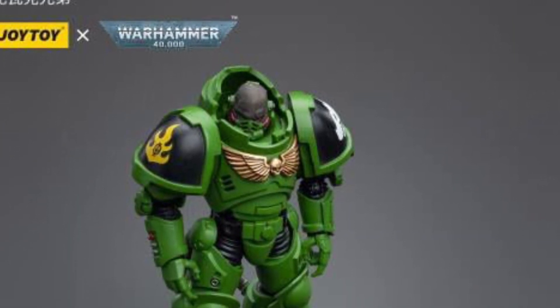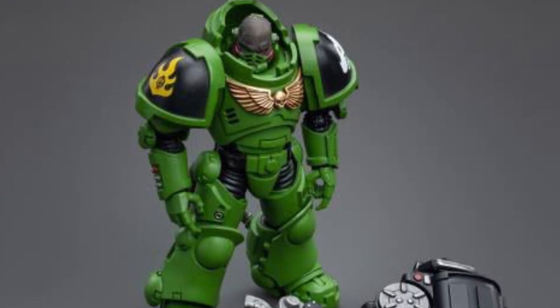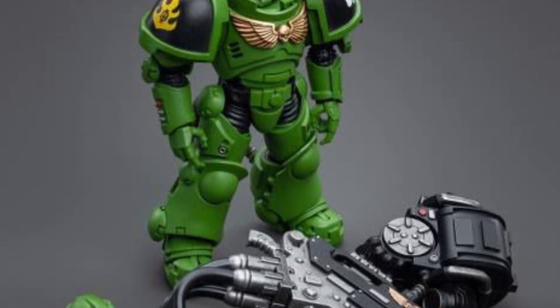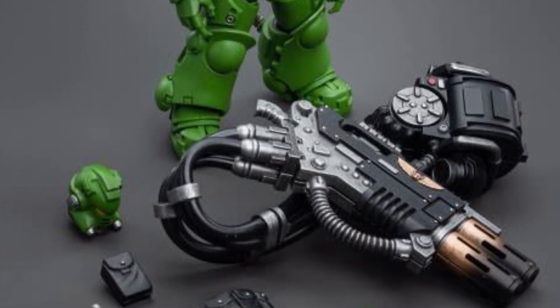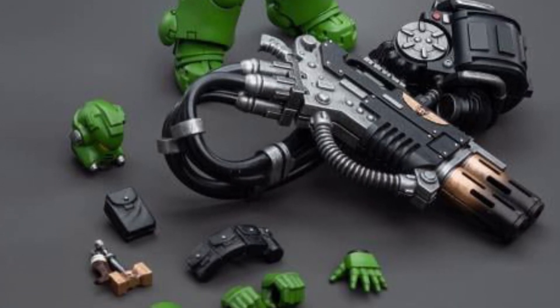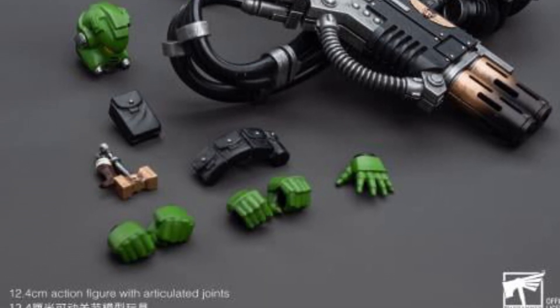Pretty cool looking. Definitely caters to Warhammer fans of the franchise. It is available right now over at Big Bad Toy Store — link in the description of the video. Thanks for watching, guys. Be sure to drop a comment, hit that like button, and we'll see you in the next video.